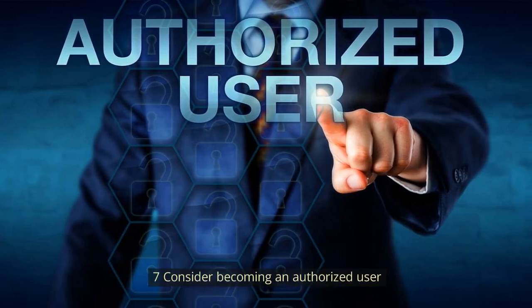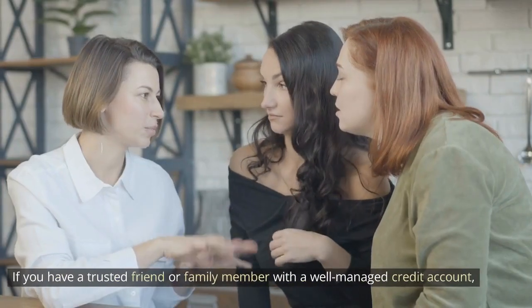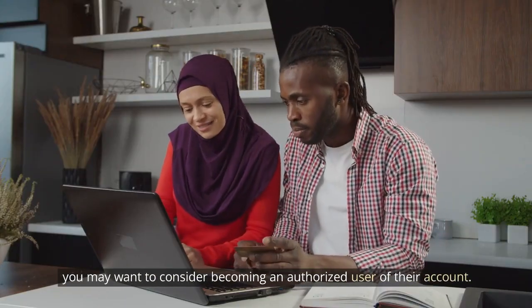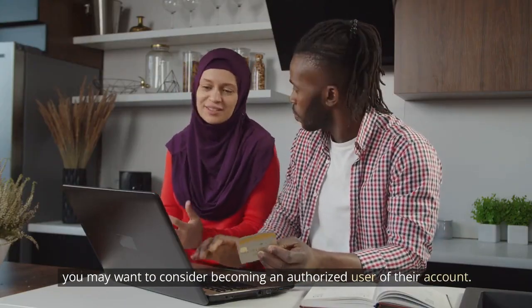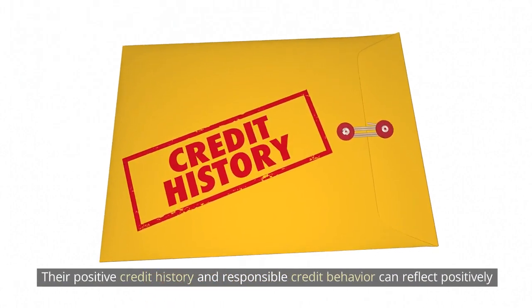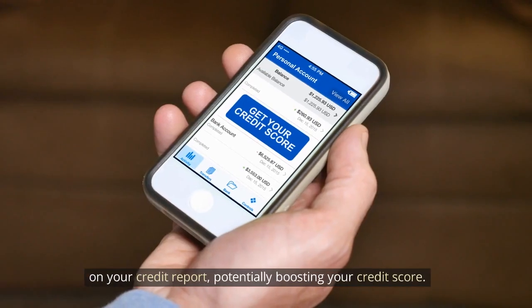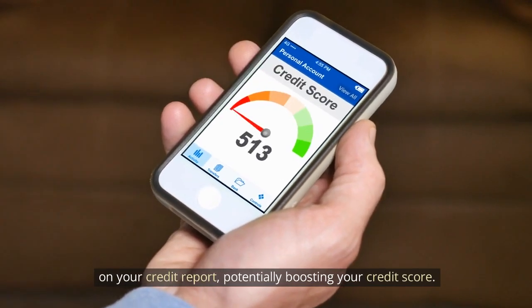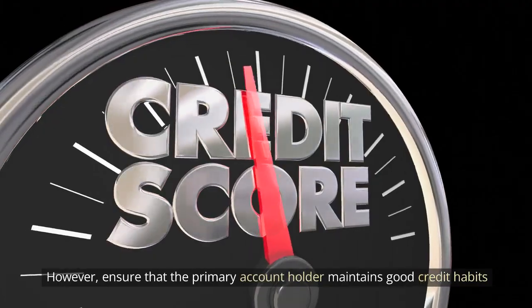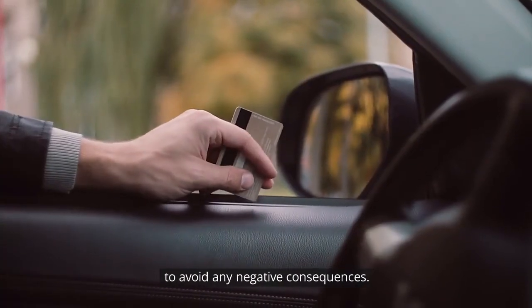Number 7: Consider becoming an authorized user. If you have a trusted friend or family member with a well-managed credit account, you may want to consider becoming an authorized user of their account. Their positive credit history and responsible credit behavior can reflect positively on your credit report, potentially boosting your credit score. However, ensure that the primary account holder maintains good credit habits to avoid any negative consequences.